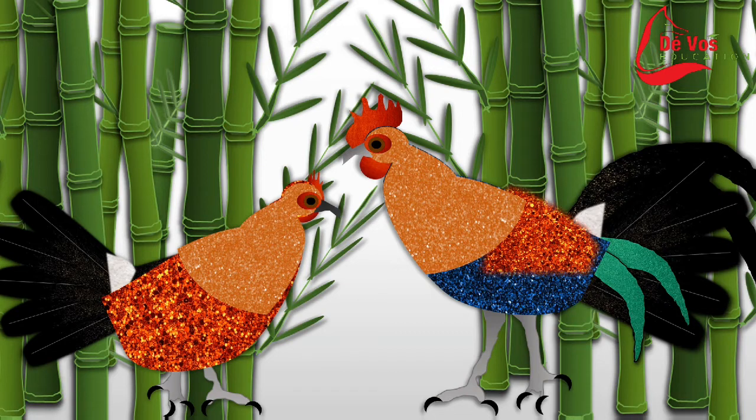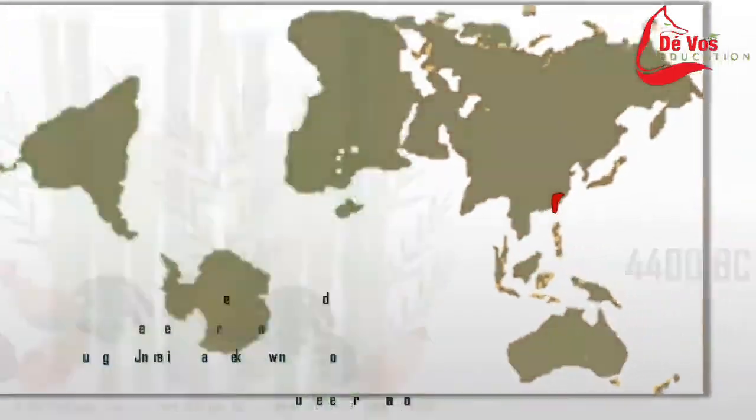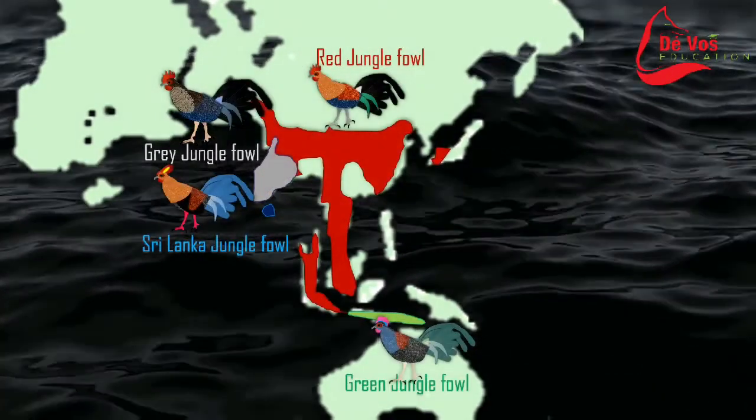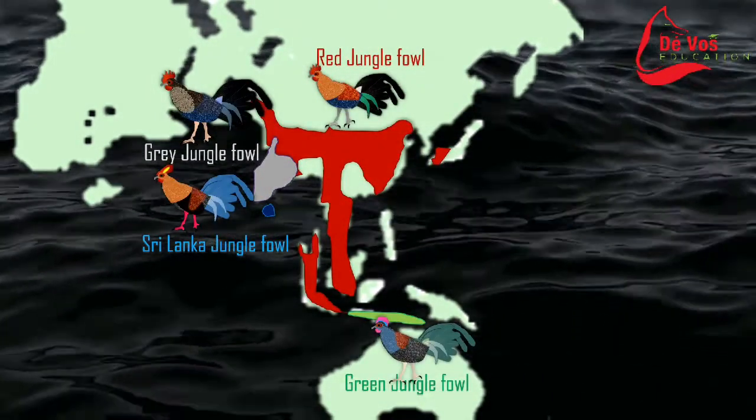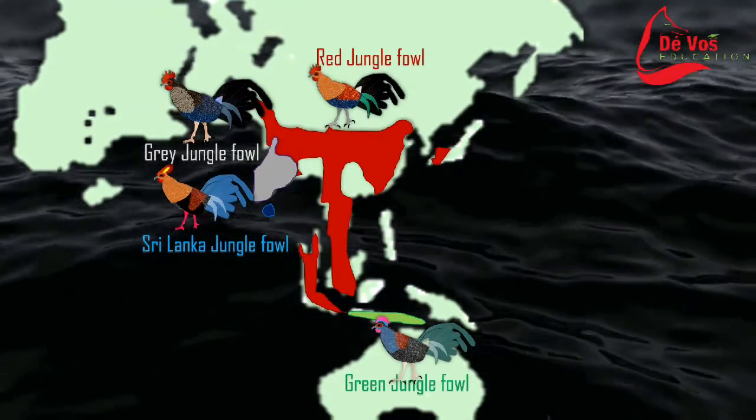The first chicken to ever cross the road was likely in Southeast Asia. When referring to the Neolithic period, we designate it to the Old World Cultural Period of about 8000 to 3500 BC. It was characterized by polished stone tools, pottery, weaving, stock rearing, agriculture, and in some cases megaliths.